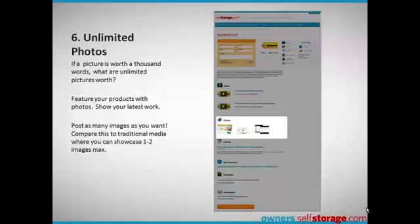If a picture is worth a thousand words, what are unlimited pictures worth? Feature your products, show your latest work, post as many images as you want. Compare that to traditional media.